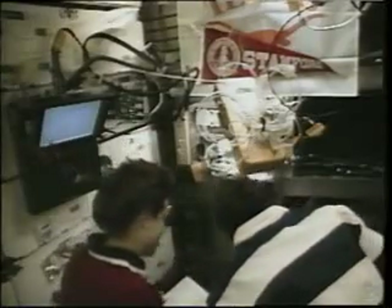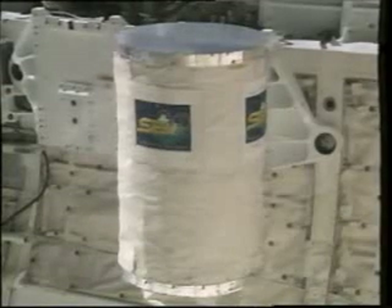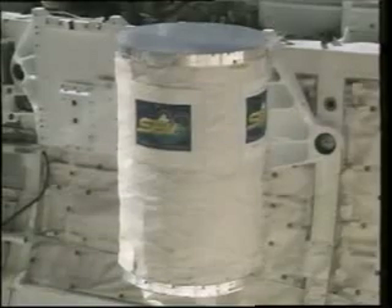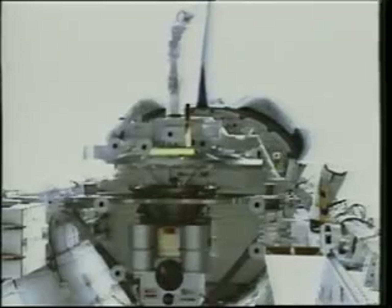Here we are on the mid-deck running the capillary pump loop experiment — a tremendous experiment run by the University of Maryland. Out in the payload bay, we had the space experiment module, a gas-can type experiment with 10 experiments provided by students in high schools and colleges around the country, and they used microgravity to great effect on our 18-day flight.